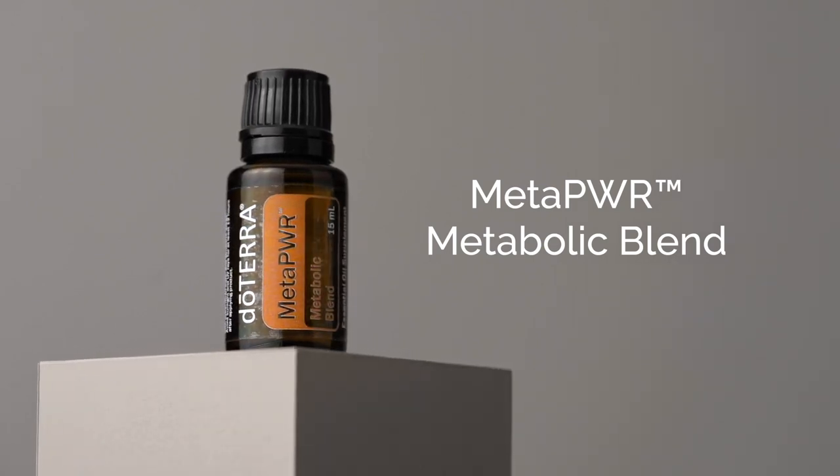Before we jump in, you might be wondering: what does MetaPower even mean? Where does this name come from? The name MetaPower has multiple levels of meaning. Meta is the beginning of the word metabolic, which is apt since the MetaPower System is designed to support metabolic health. The prefix can also mean comprehensive or transcendent.